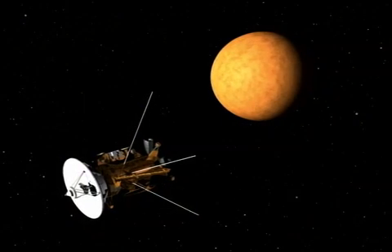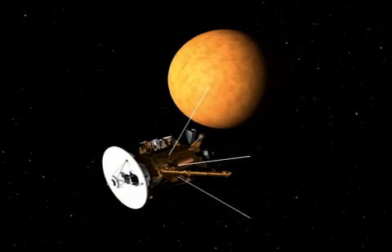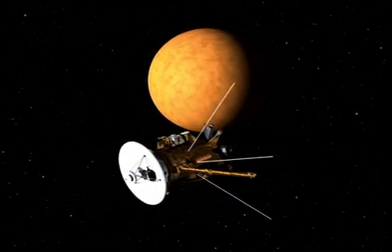Looking to the future, Cassini will sail past Titan on January 13th of this year, attempting to capture images that have never been seen before from Titan's northern latitudes.